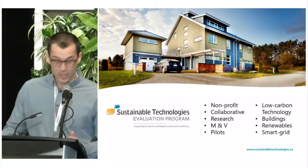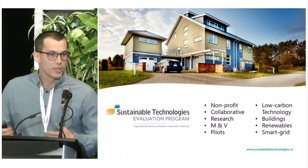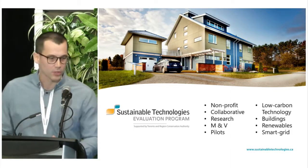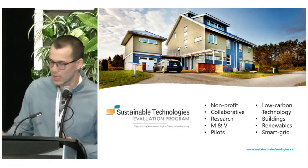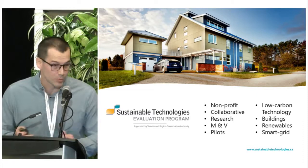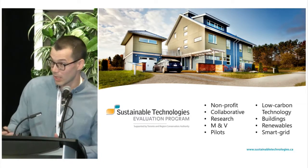A little bit of an introduction to my organization: I work for the STEP program. We're a not-for-profit research initiative within the Toronto Region Conservation Authority. We do research that supports the uptake of emerging low-carbon technologies in the field of building energy, renewable energy, and smart grid. A typical project for us would be to take an underutilized technology, put it in an actual building or in our laboratory facilities, the Archetype Sustainable House, measure its performance, and report on the results in forums like this.